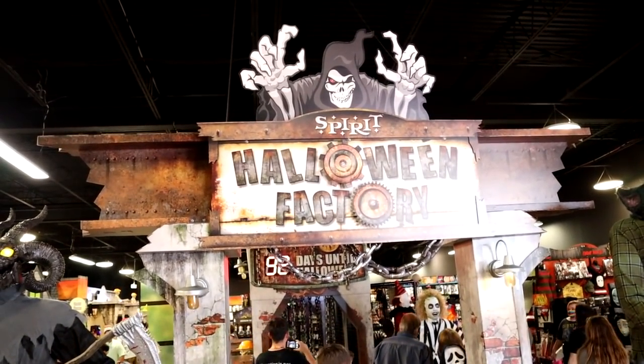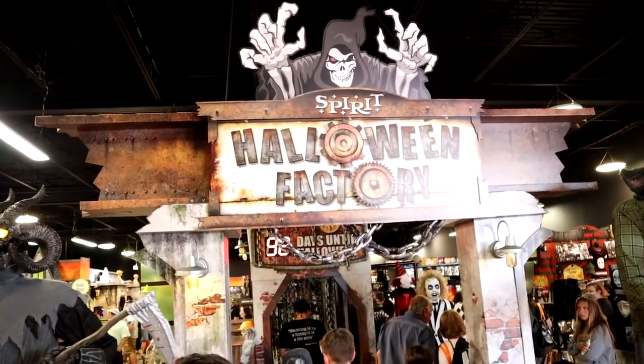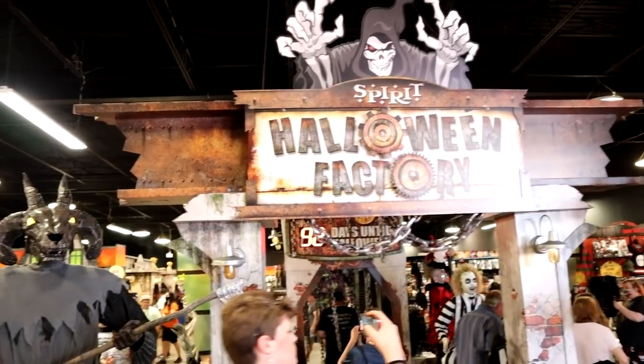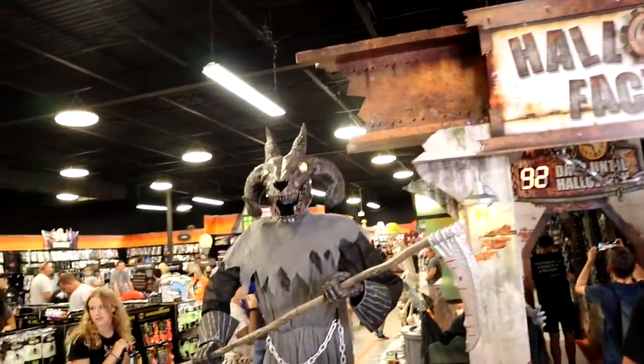So as you already know, the theme this year for Spirit Halloween was the Halloween Factory, the Graveyard Shift. This is our opening entrance when we come in and it's framed by these two animatronics.